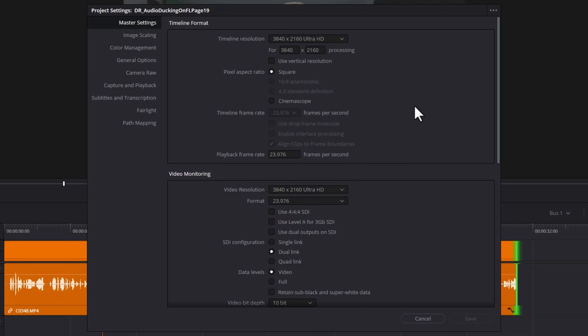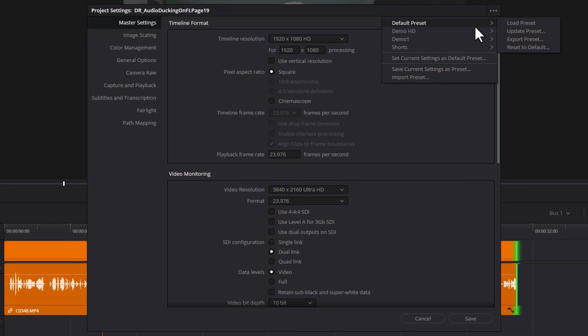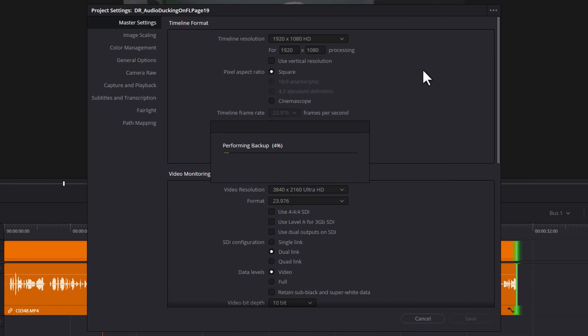If you routinely work with a few different project types — for example different timeline resolutions — you can set up custom presets. Change the resolution to 1920x1080 as an example, come up to the three dots, choose save current settings as preset, give it a name like demo HD, and click OK. Whenever you create a new project you can quickly switch between different presets — come up to the three dots, choose your preset, and hit load preset to retrieve all of its settings.